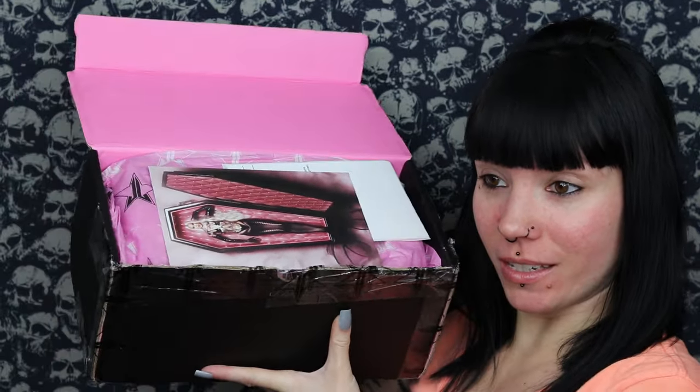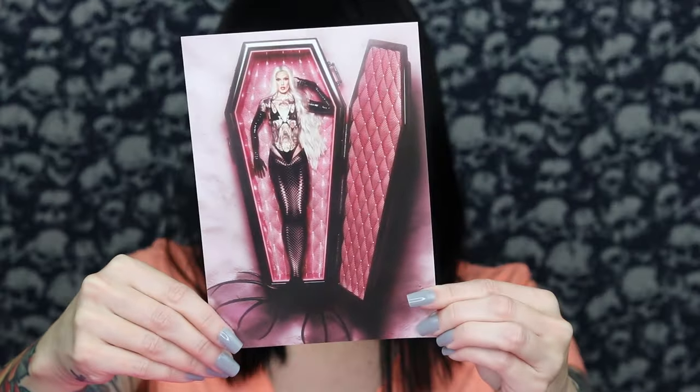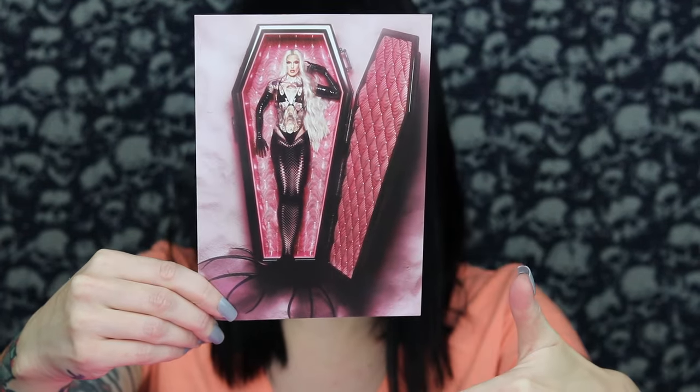Let's go ahead and open this up. Here's what the inside of the box looks like — we have our little promo picture, which I absolutely love. For this collection we have Jeffree Star inside of a coffin with kind of a little mermaid moment going on. Very cool, really like this picture. I do appreciate that he still does these because I have every single one he's ever sent out.